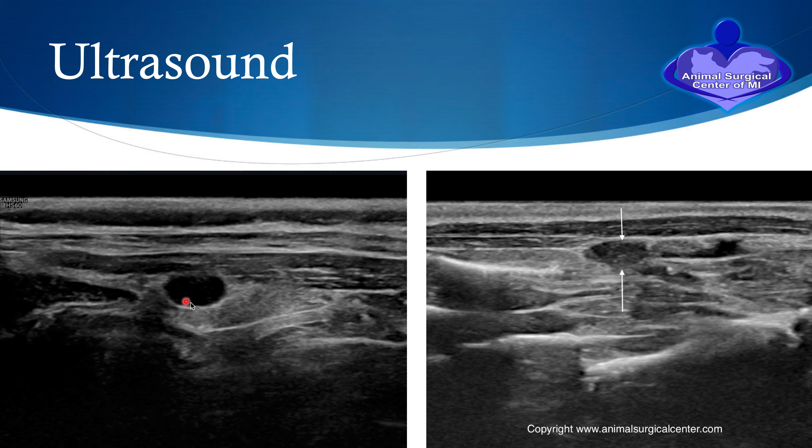This is what a parathyroid tumor would look like. This is a long section of a parathyroid gland — you can see the parathyroid tumor right here with surrounding thyroid tissue. In this other case, this is a kitty cat: we have the parathyroid tumor here, and this is the thyroid right here.